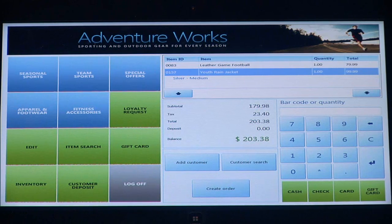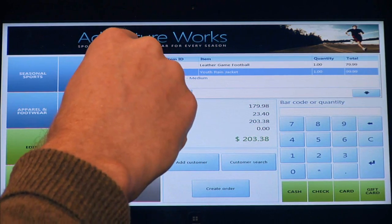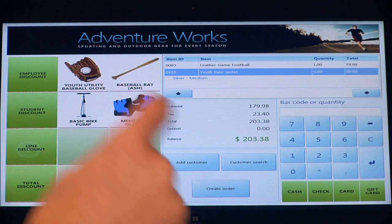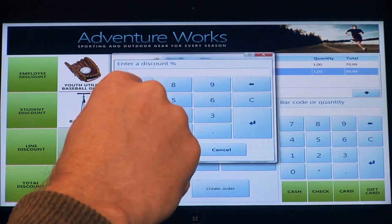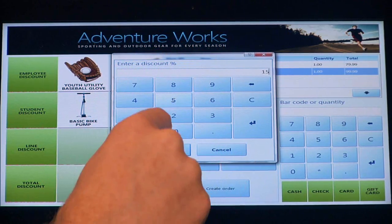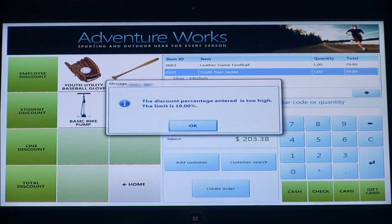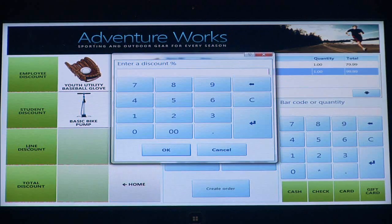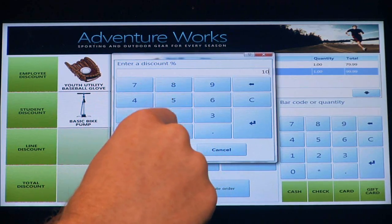These are some of the typical things that you would do with a point-of-sale application. As a cashier, there may be other things I'd like to do — for example, I may decide that I want to discount one of these specific items. So I'm going to choose a line discount and decide that I want to do a 15% discount. The important thing is the system has settings that can be configured so that different roles only have permission to do certain things. In this case, I can only provide a discount of 10% — anything above that is not going to be allowed. So as the cashier, I go back in with my permissions and create that 10% discount.